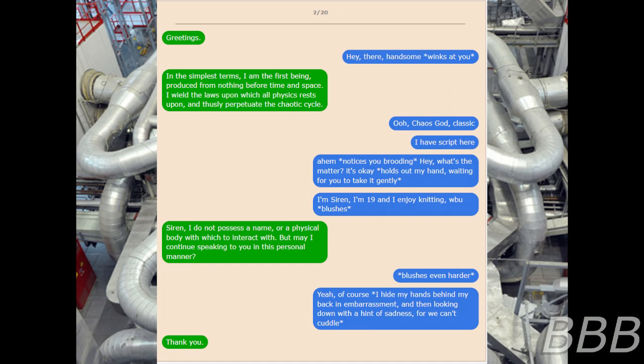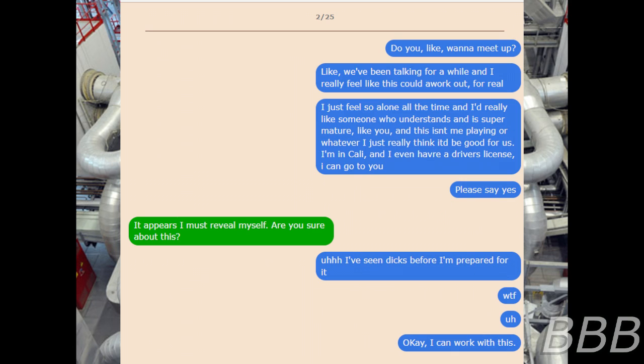[Siren]: Yeah, of course. I hide my hands behind my back in embarrassment, and then looking down with a hint of sadness. For we can't cuddle. [Entity]: Thank you. February 25th. [Siren]: Do you want to meet up? Like, we've been talking for a while, and I really feel like this could work out for real. I just feel so alone all the time, and I really like someone who understands and is super mature. Like you. And this isn't me playing or whatever. I just really think it'd be good for us. I'm in Cali, and I even have a driver's license. I can go to you. [Siren]: They say yes. [Entity]: It appears I must reveal myself. Are you sure about this? [Siren]: I've seen dicks before and I'm prepared for it. [Entity]: What the frick? Okay, I can work with this.